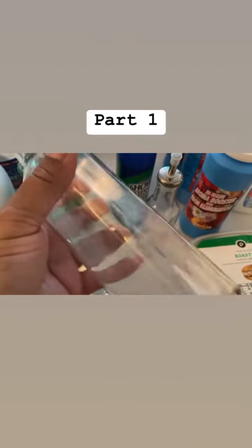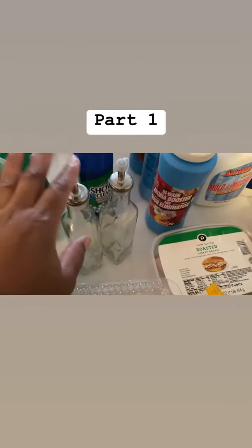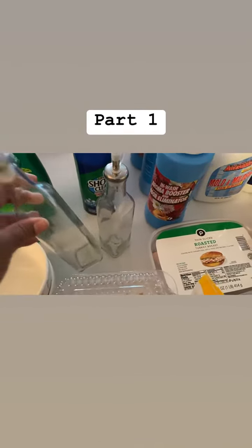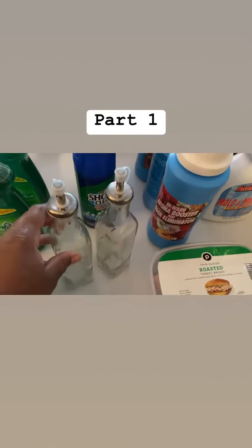At the Dollar Tree I went to, they do have these in the five dollar station — you get two and they're bigger. But I was like, if they got the little ones for $1.25 I'm gonna get them, and they did.